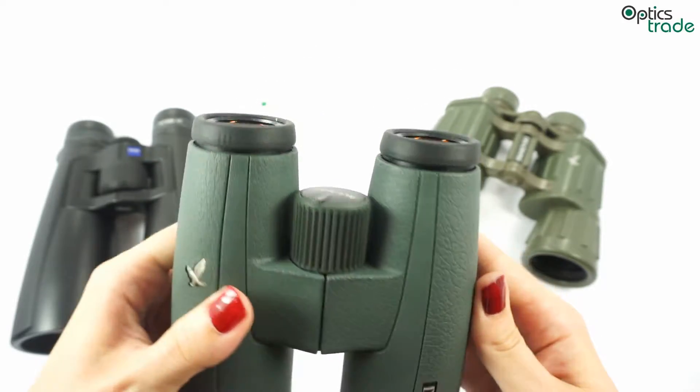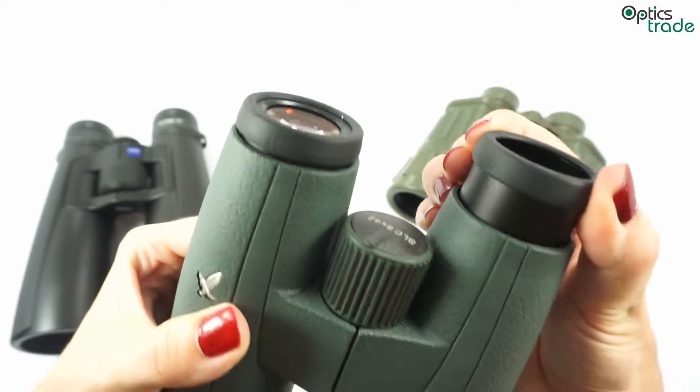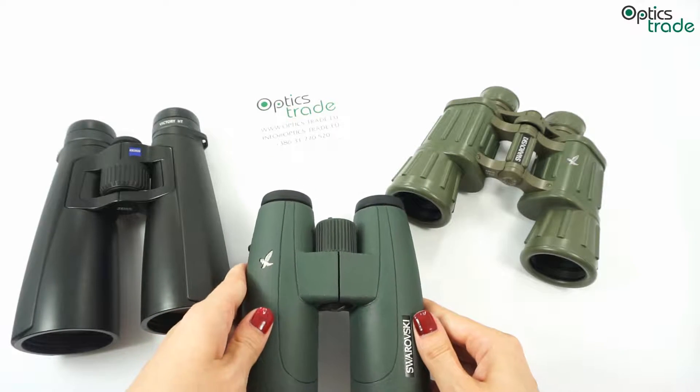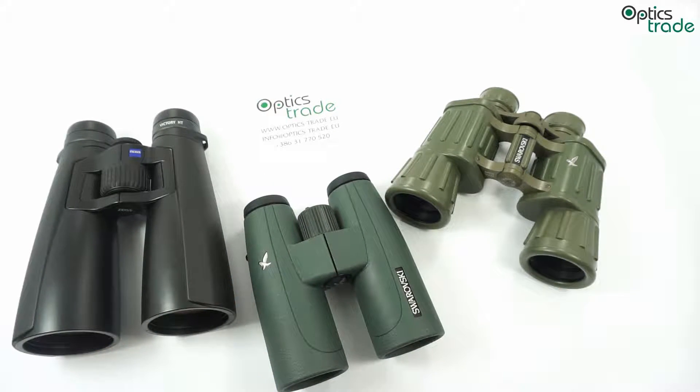The eyepieces on Schmidt and Pechan binoculars are multi-positioned and easy to use if you are wearing eyeglasses. They can be very affordable since they are a little easier to produce. The negative feature of Schmidt and Pechan binoculars is that they have a lower light transmission rate compared to Porro or Abe Koenig binoculars.